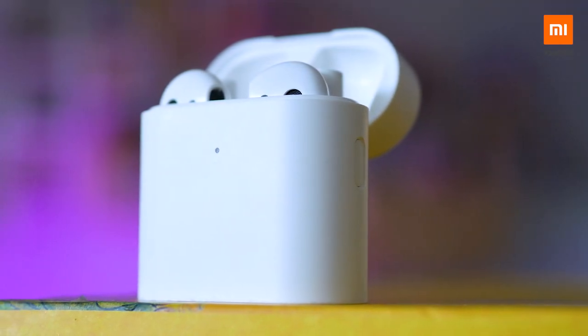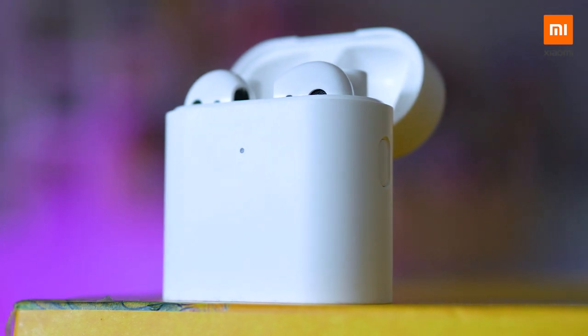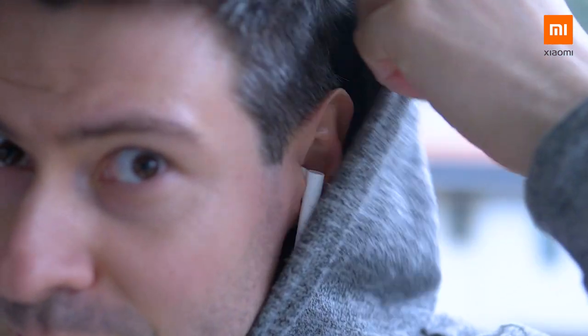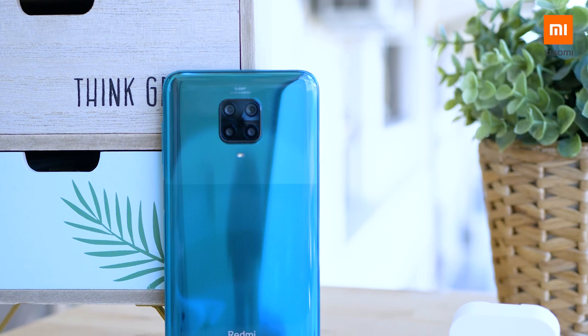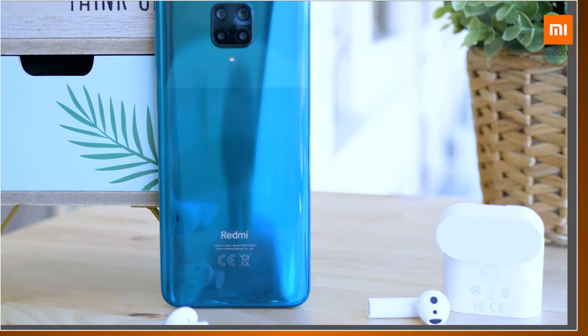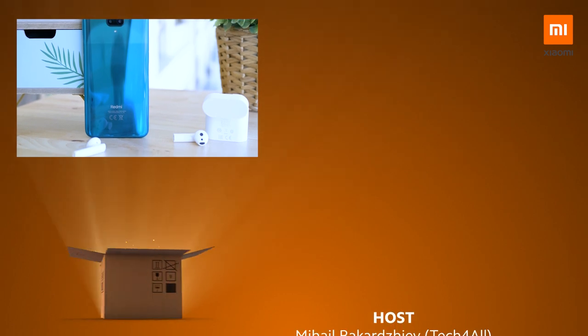How cool is that? If you haven't done it already, now is the time to get true wireless headphones, and I really like these new Mi True Wireless Earphones 2. Tell me what you think about them in the comments below the video, and also subscribe to the channel. I'm Michael from the Tech4All team, looking forward to seeing you in the next video. Bye!